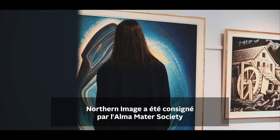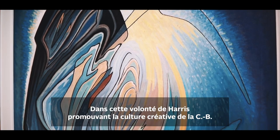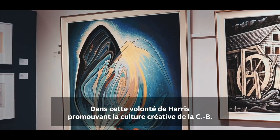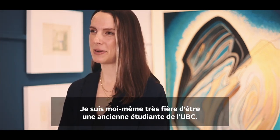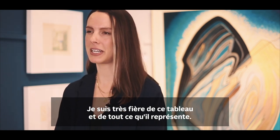Northern Image is consigned by the Alma Mater Society of the University of British Columbia. And in this same thread of Harris fostering the creative culture of BC, he actually donated the funds for the Student Society to purchase our painting in 1955. I myself am very proud to be a UBC alumni, and I'm very proud of this painting and everything that it represents.